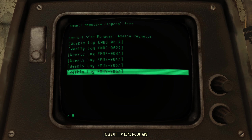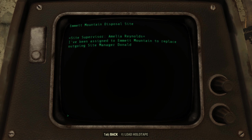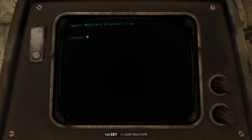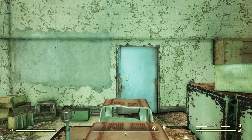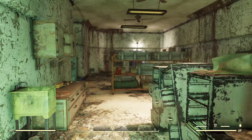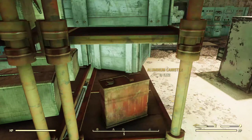Weekly log EMDS-006A. Site supervisor Amelia Reynolds. I've been assigned to Emmett Mountain to replace the outgoing site manager Donald Clark. Everything at Emmett Mountain is running smoothly and within acceptable parameters. I've cancelled all the ridiculous work orders created by Donald Clark, and I will carefully search for other ways to cut unnecessary costs. So that shows you the level of concern they had for actually containing the nuclear waste here at this site.